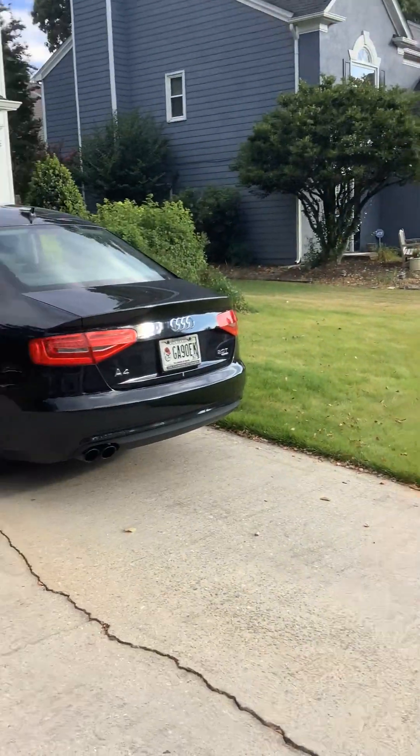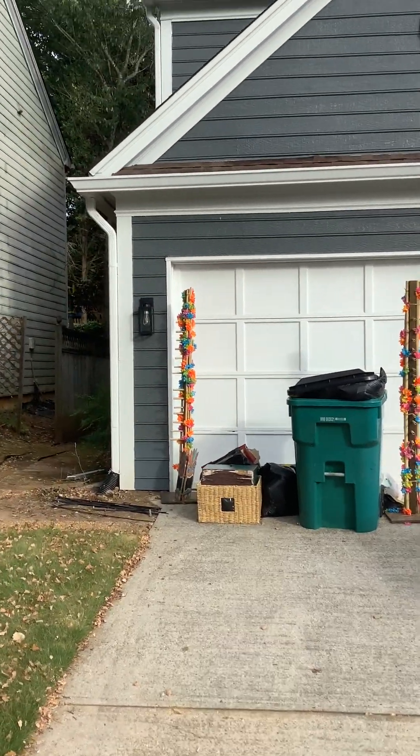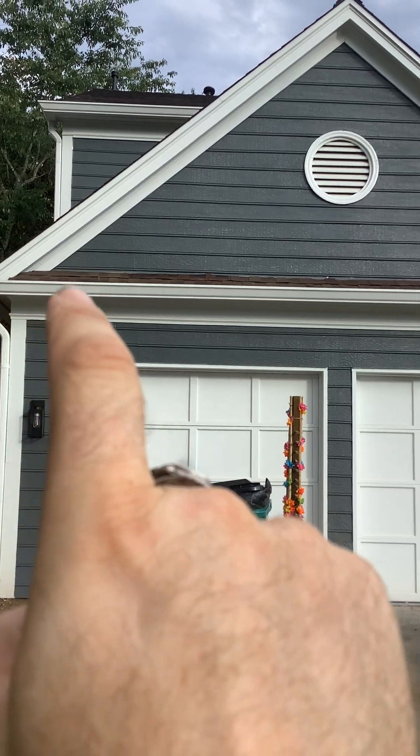Hello again, Andy with Handy Handyman. We are out in Johns Creek, Alpharetta, running through some inspection repairs done for a client that just got their house on contract and sold.